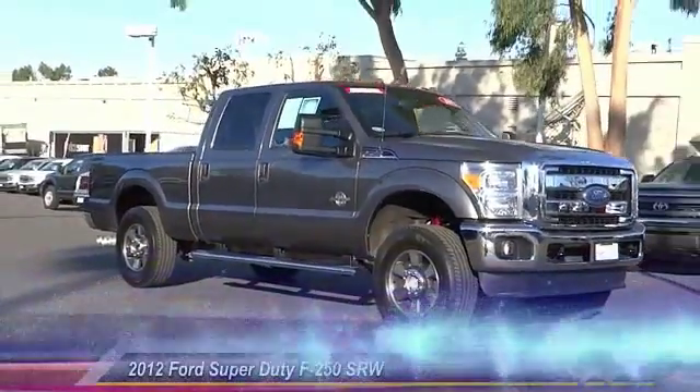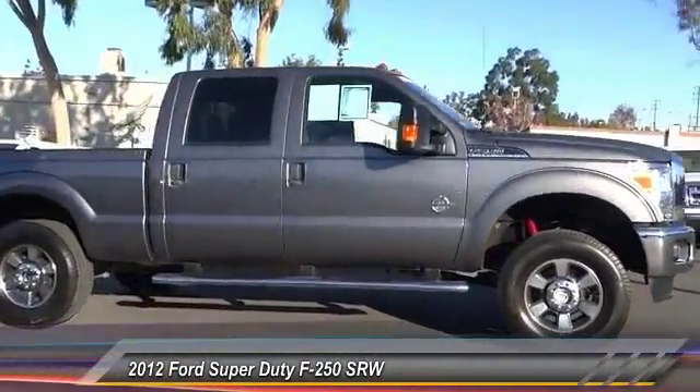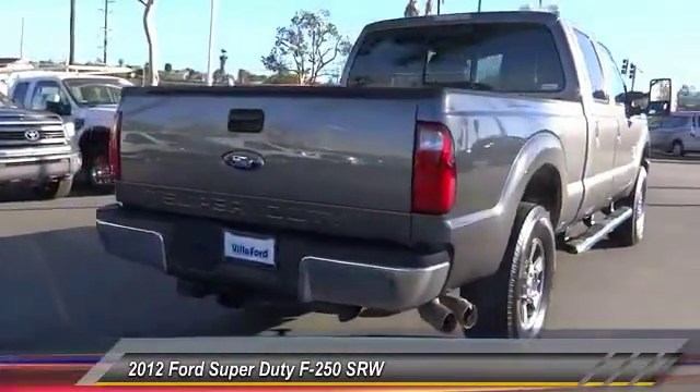The 2012 F-250 Super Duty — head-to-head fuel efficiency, head-to-head towing, head-to-head torque. Ford F-250 Super Duty, and is priced below $50,000.